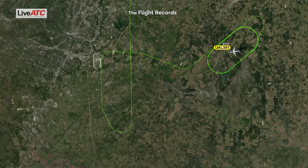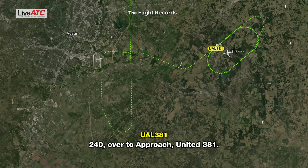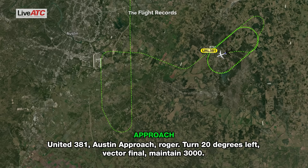United 381, fly heading 240, contact approach 125.32. 240 over to approach, United 381. Approach, United 381, level 3,000, heading 240, emergency aircraft. United 381, Austin approach, roger. Turn 20 degrees left, vector for final, maintain 3,000. 220 and 3,000, United 381. I'll bring you out a little ways. You can stay as fast or as slow as you'd like, just let me know what you'd settle on. Roger, United 381.